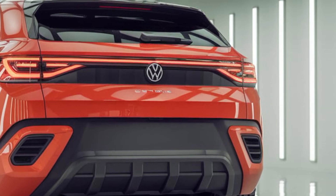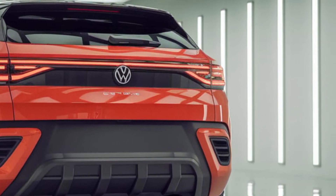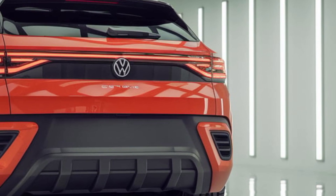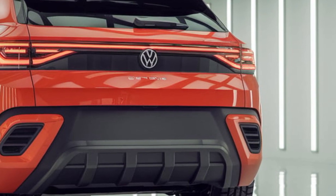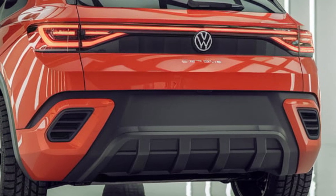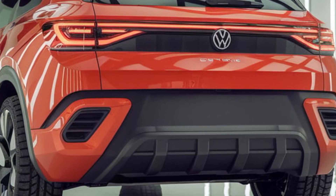At first glance, the 2025 Scirocco captures attention with its sleek, aerodynamic profile. The exterior design is a harmonious mix of sharp lines and smooth curves, giving the car a distinctively aggressive yet refined appearance.